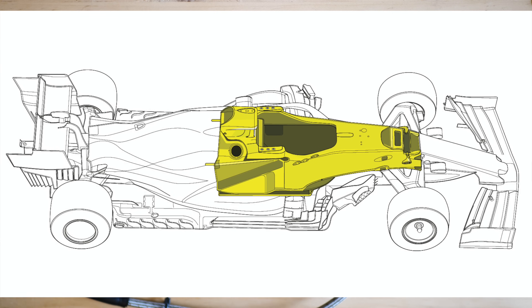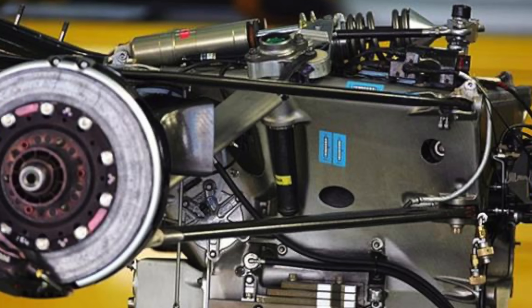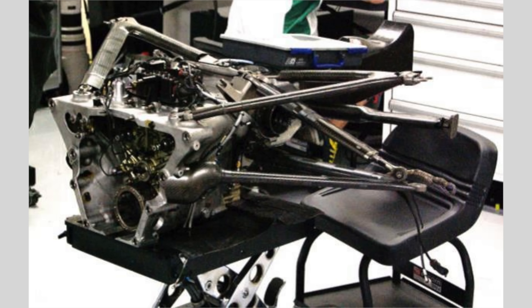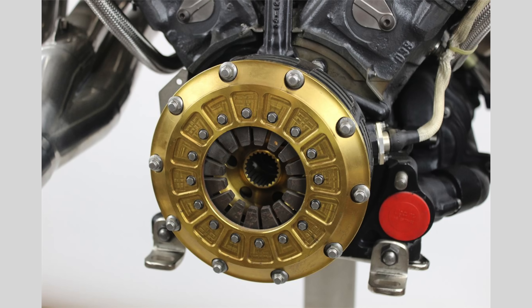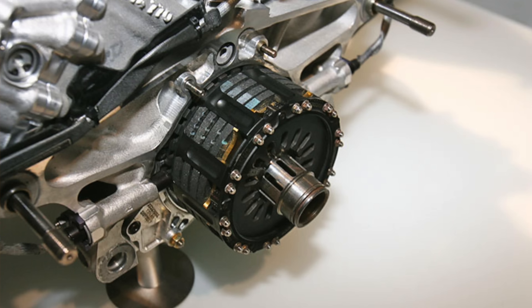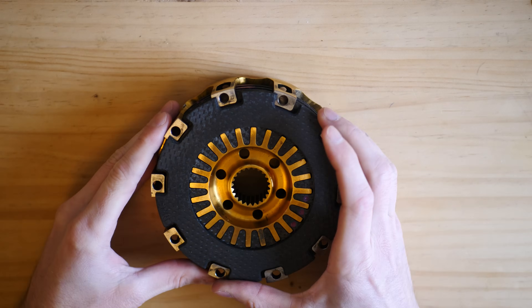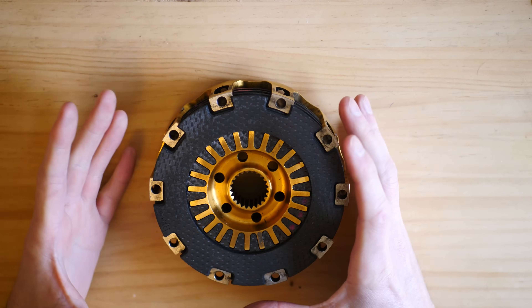The Formula 1 car has a tub or monocoque where the driver sits. The engine is behind this and is bolted onto that monocoque. Beyond this, the gearbox is bolted to the engine and connected to that gearbox is the rear suspension. The clutch is situated on the back of the engine, just in front of the gearbox, as this is where it breaks the drive between the engine and the gears.